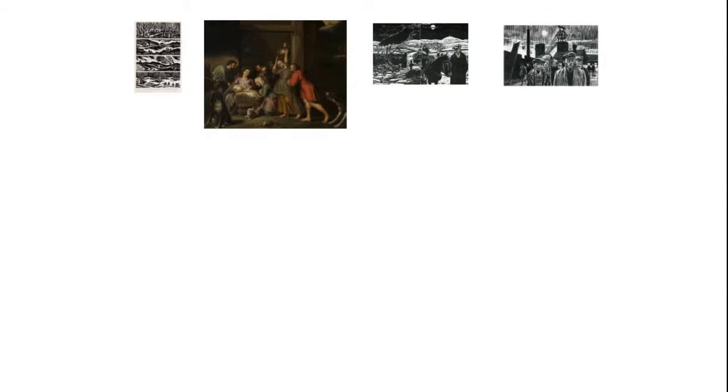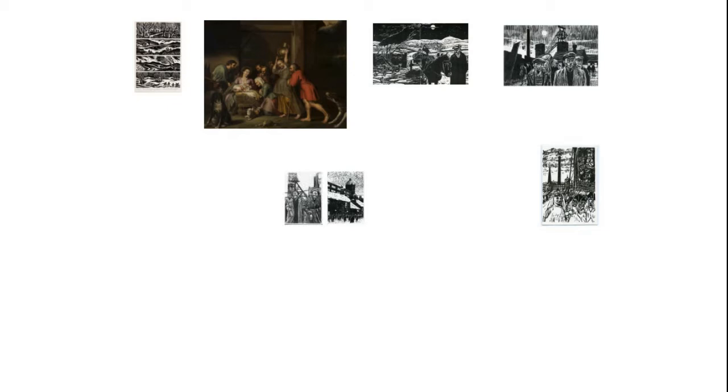Hello everyone, my name is Matthew Watson and I'm the Curator of Art at Bolton Museum. In this brief talk, I want to look at some of my favourite Christmas story paintings and winter scenes in the museum collection.